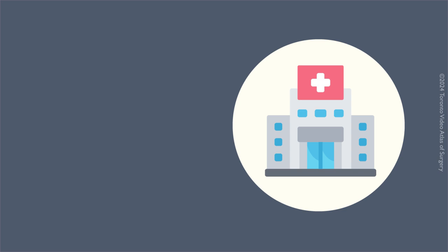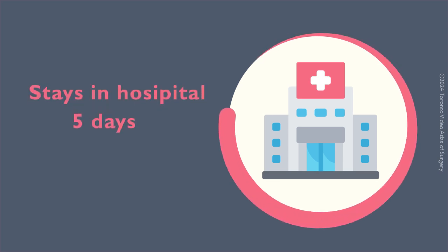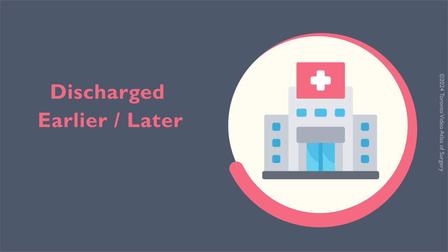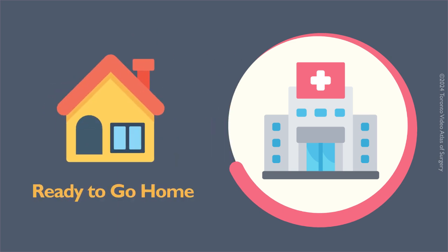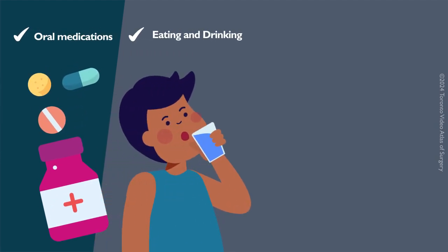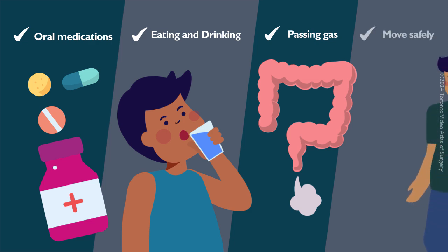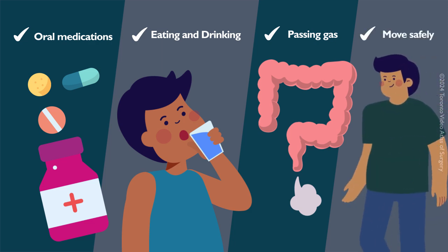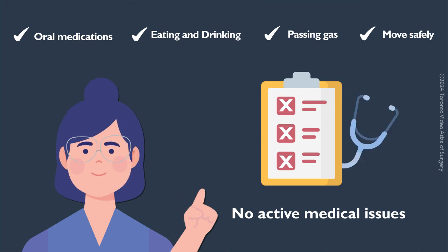After a liver resection, the average length of stay in the hospital is about five days, but you may be discharged earlier or later. Most people are ready to go home when their pain is manageable on oral medications, they are eating and drinking, they have passed gas through the rectum, they can move around and support themselves safely, and they don't have active medical issues that require hospital care.